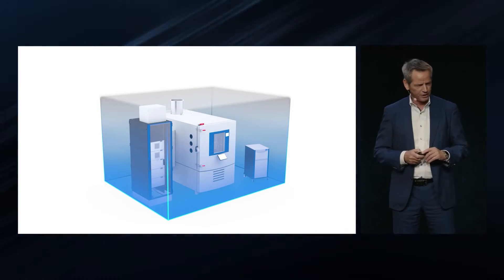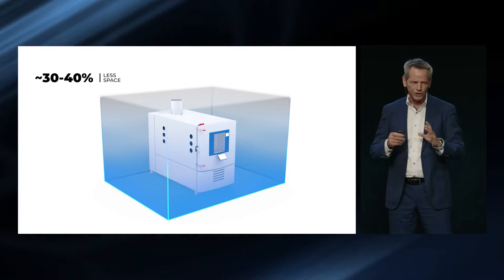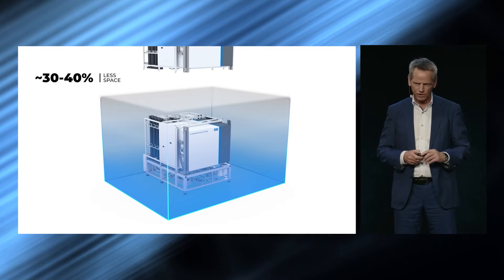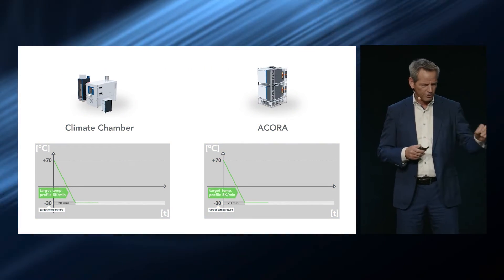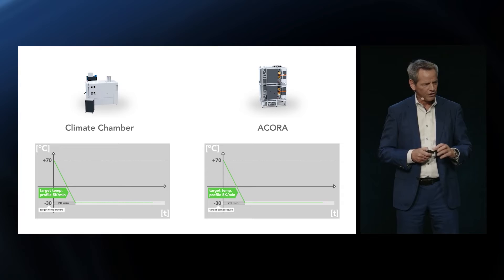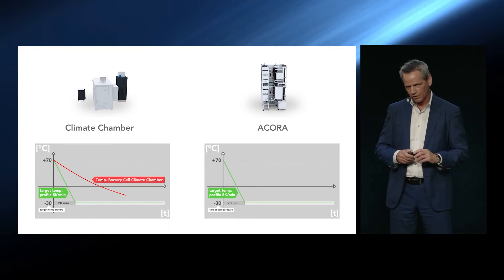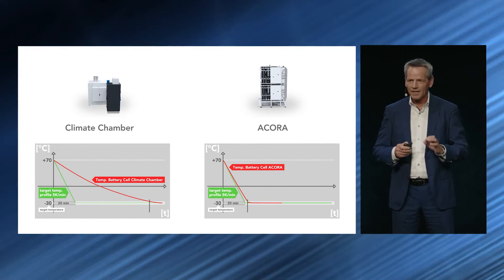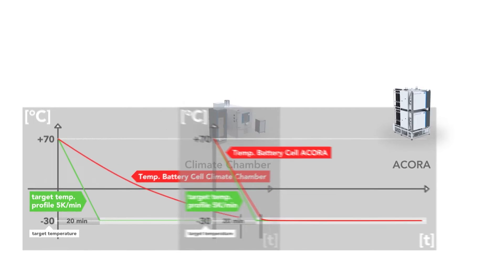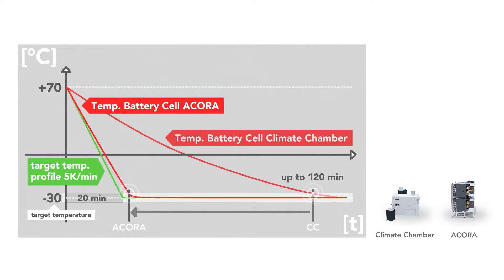Looking at a climatic chamber footprint size, with the Acora system — by going into a second level — we can reduce the footprint by at least 40%. Regarding time saving: a typical customer request is to cool down in 20 minutes from 70 to minus 30 degrees C. With a climatic chamber you never achieve this — it takes around 120 minutes, two hours. With Acora, we achieve it in five minutes using the active cooling plate — a factor of five in time savings.